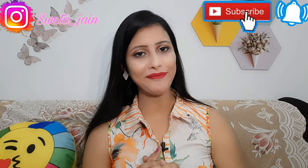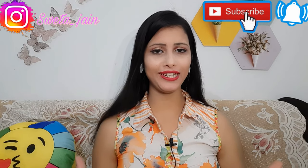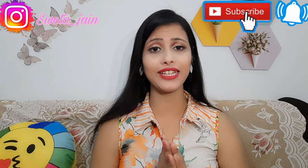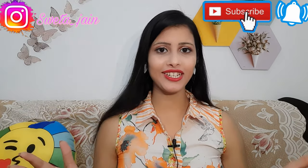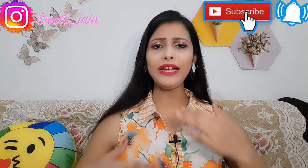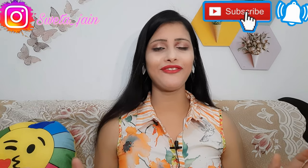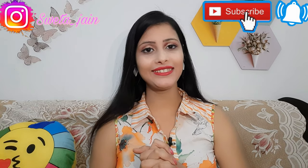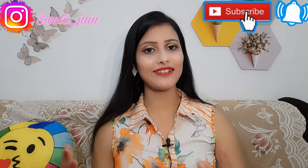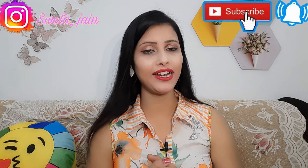Hi everyone, welcome back to my channel! Today's video is a very demanding one — so many people have asked me for a footwear collection. So today I am going to share with you a huge footwear collection with different patterns, different designs, and different colors. For all of you to purchase, you will get a link in my description box — just click on it.